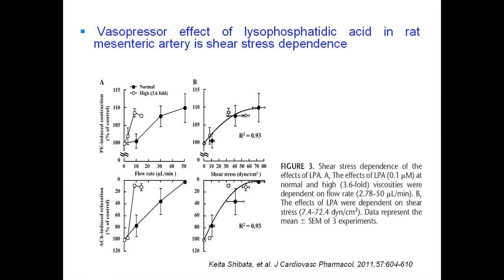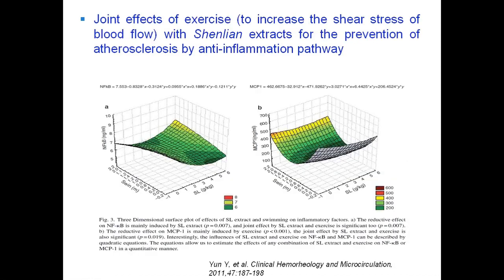This experiment was carried out by KETA, and the data suggested that LPA can modify the agonist-induced vasomotor responses in the isolated red mesenteric artery in a shear stress dependent manner, because LPA in the same concentration range had no significant effect on the artery tone at a static condition.